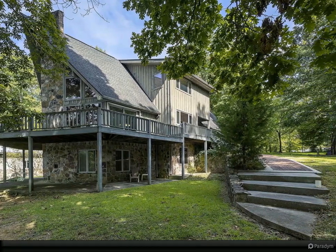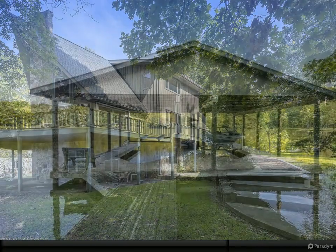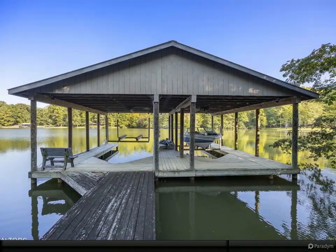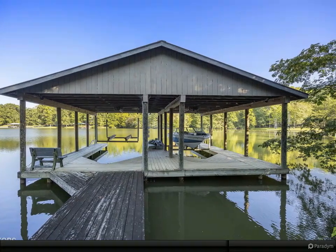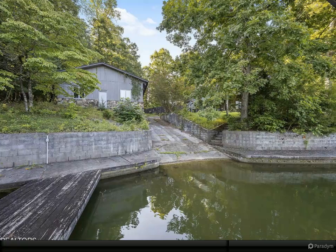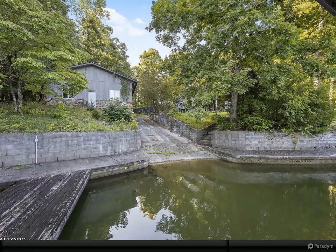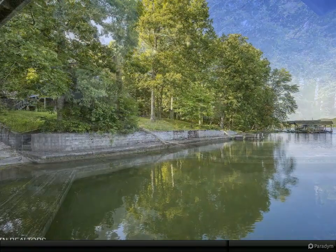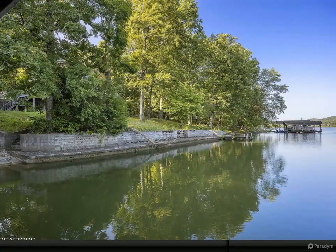Custom built in 1989 by the current owner, who personally supervised every phase of construction, this home stands as a monument to quality and attention to detail. The property's rich history began even before the house itself, starting as a beloved recreational lot where the original dock still stands alongside the newer two-slip boathouse.